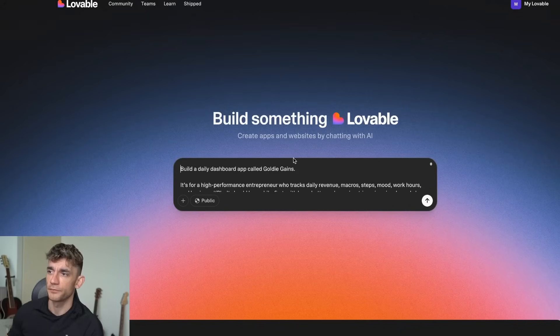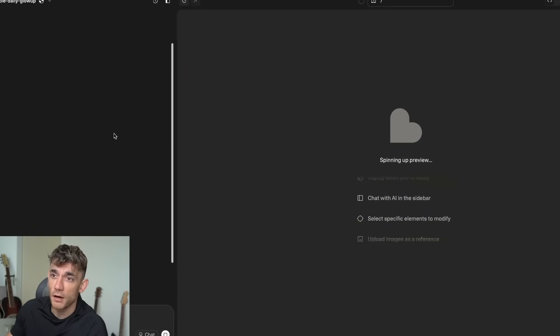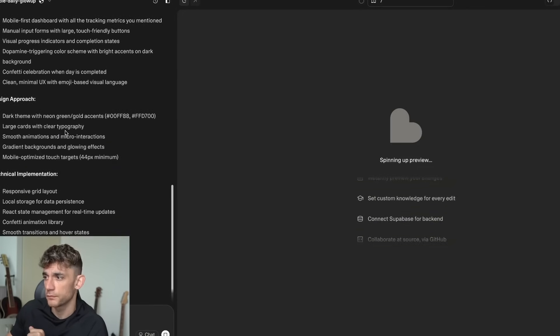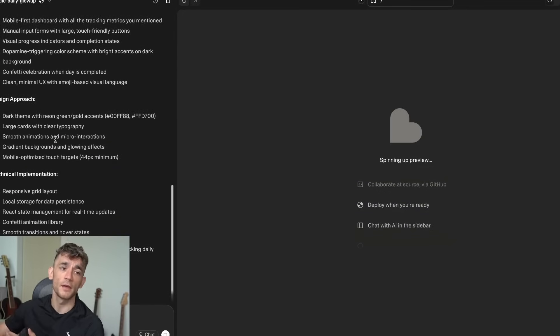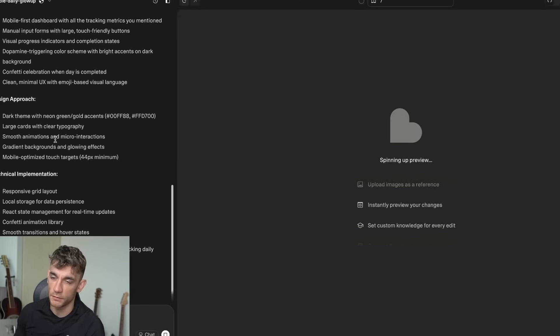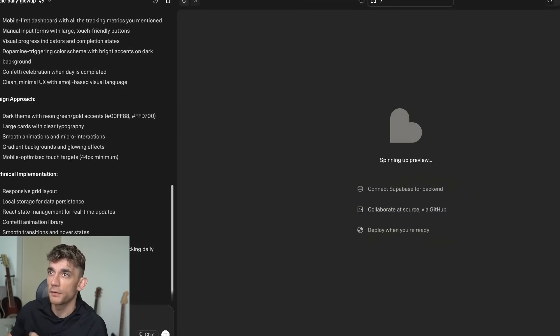We plug the prompt in and hit enter — the dashboard should show wake up time, revenue, MRR, and everything else, and we start building that out. You're creating something really personalized that you'll probably use every single day, because ChatGPT knows you better than anyone else if you're constantly putting personalized data in there. You can keep going — that'll run in the background.